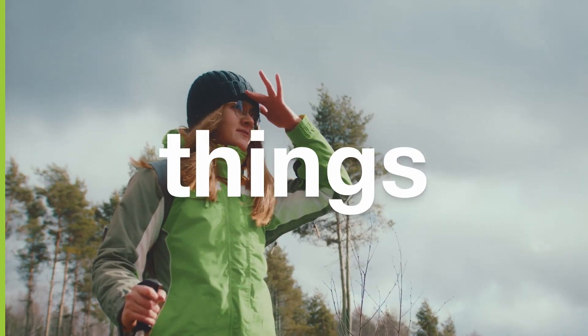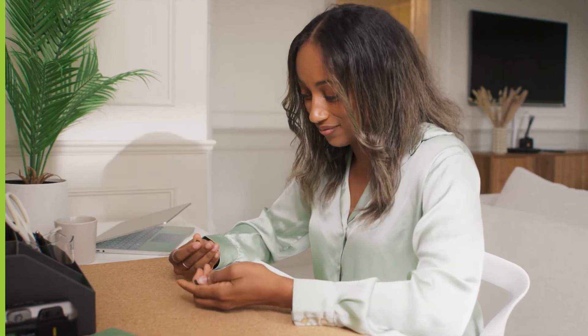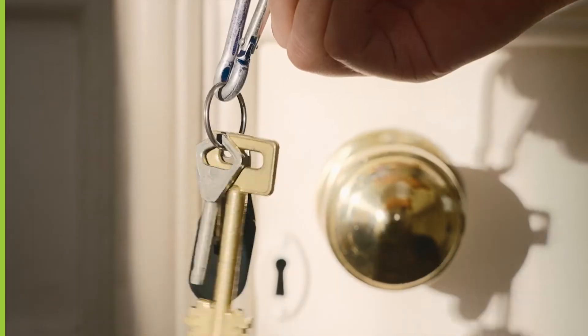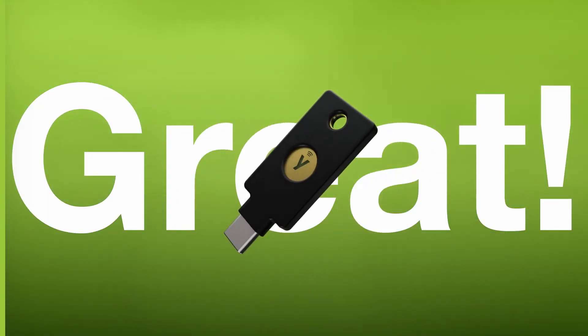We all misplace things, so it's best practice to register multiple YubiKeys to your accounts, ensuring you have a spare key, just like you do with your house key. Want to dig deeper? We're here to help.